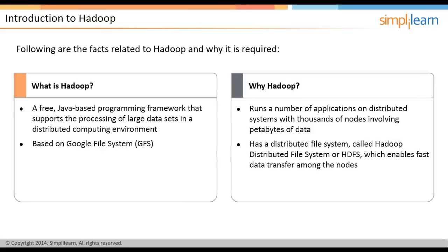It has a distributed file system called Hadoop Distributed File System, or HDFS, which enables fast data transfer among the nodes. Further, it leverages a distributed computation framework called MapReduce.